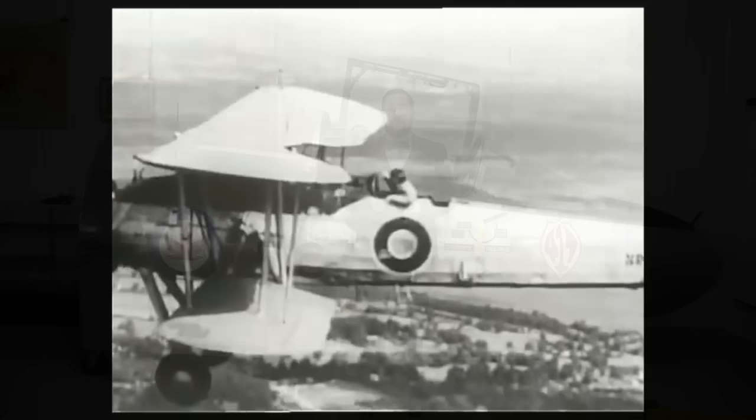In the early days of aviation, the only way of escaping from a stricken aircraft was to jump out and open your parachute — assuming you had a parachute. During the First World War, not many pilots actually carried parachutes. First, they thought it was a sign of cowardice.